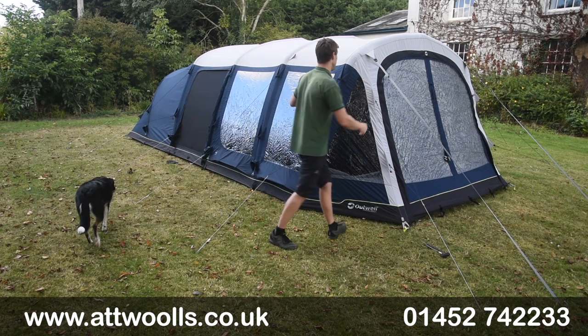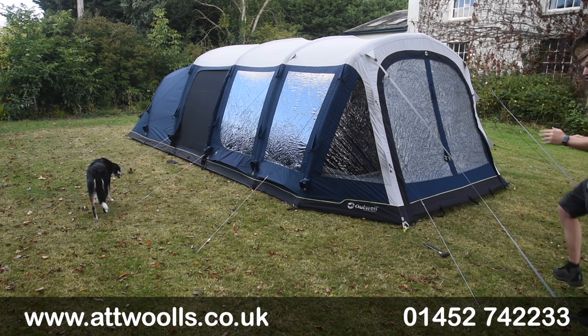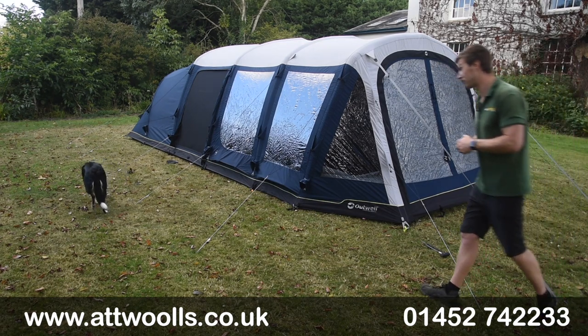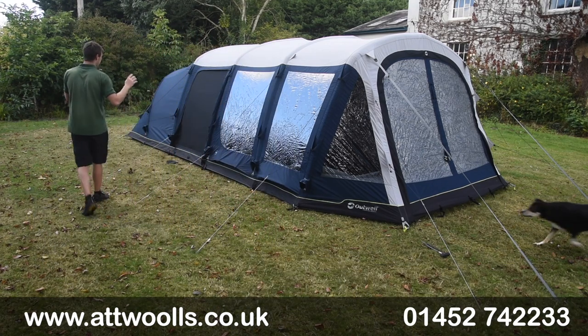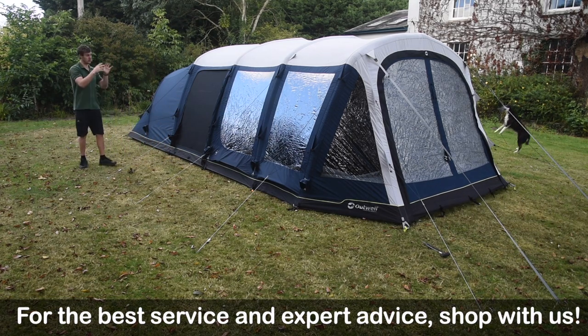From the front we've got really nice storm straps bringing in and getting extra torsion into the roof. There's also an additional bracer beam supplied with it for the above-bedroom section, just to give it more structural strength and get that fabric looking really taut. That's one thing I love about poly-cotton — it sits really well and you don't have to be an expert to get it looking taut.